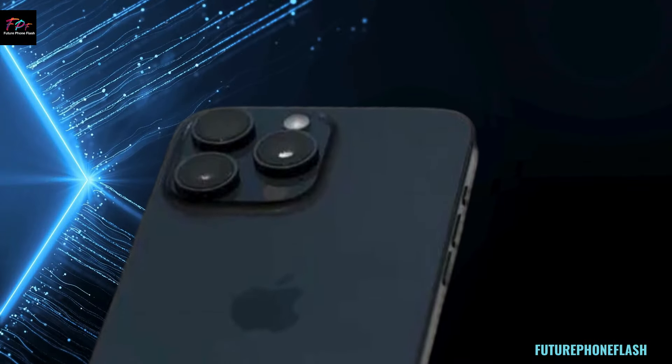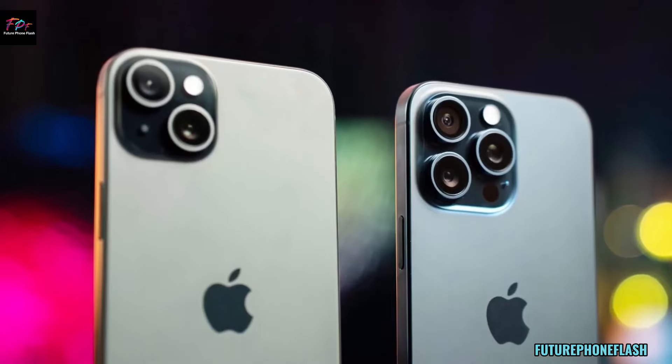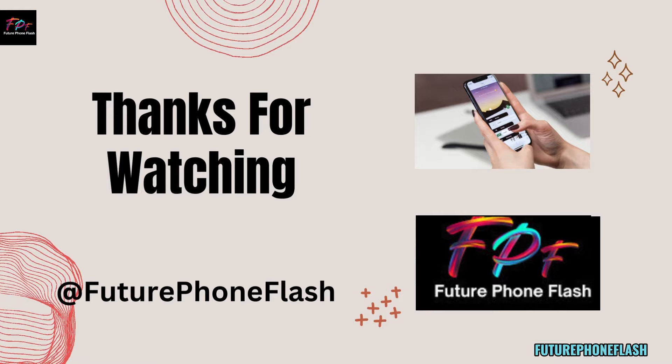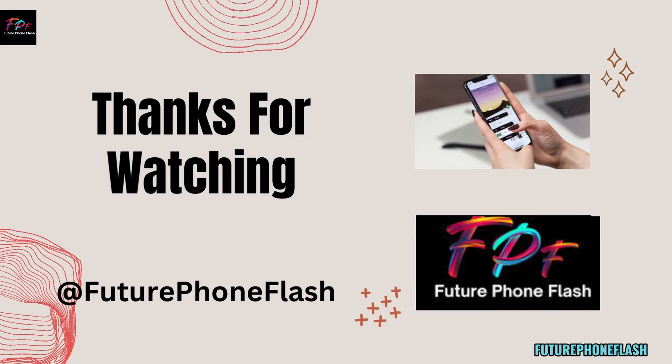That's all for today, folks. If you found this video helpful, don't forget to hit that like button, subscribe, and ring the bell so you never miss an update. What do you think about Apple's new trade-in promotion? Let us know in the comments below. Thanks for watching Future Foam Flash, where we keep you updated on the future of mobile tech. See you next time!